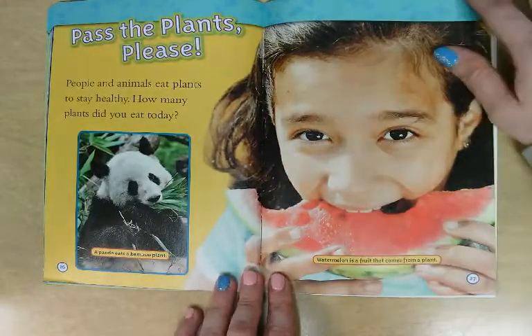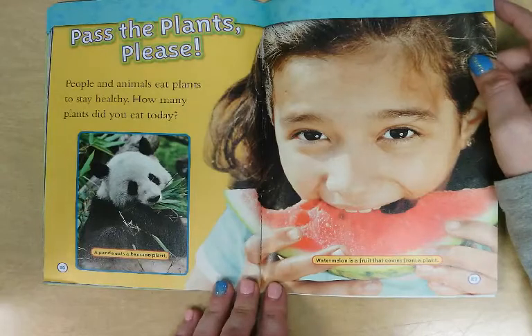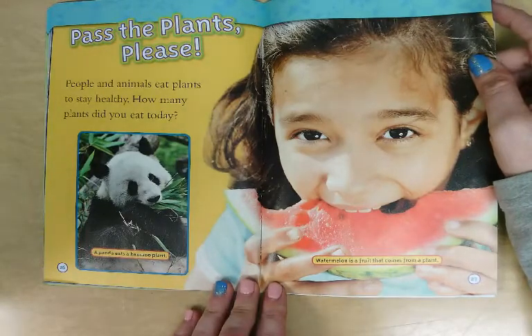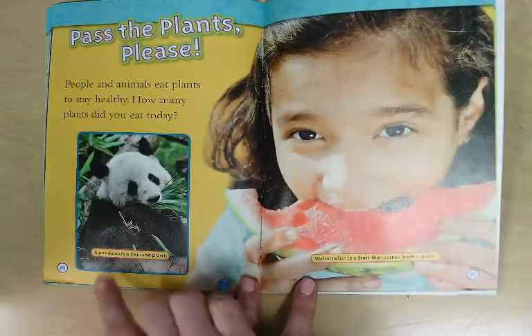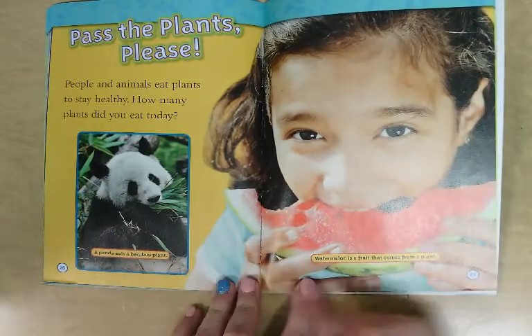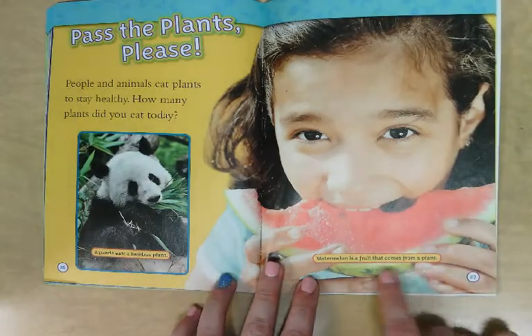Pass the plants, please. People and animals eat plants to stay healthy. How many plants did you eat today? A panda eats a bamboo plant, and she is eating a watermelon. Watermelon is a fruit that comes from a plant.